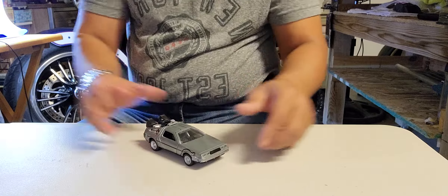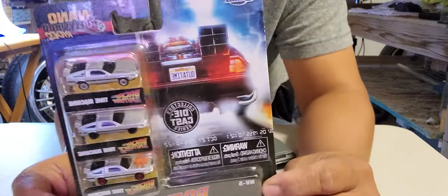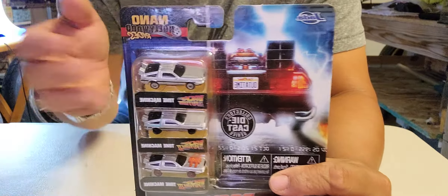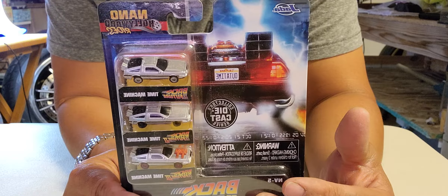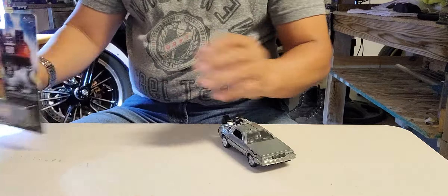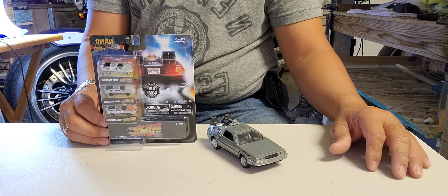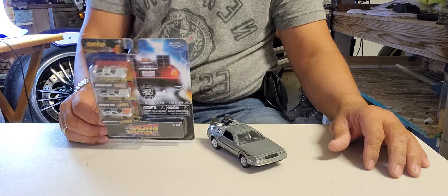Ladies and gentlemen, I want to present another one — this one is a nano, the small version of the Back to the Future DeLorean. So there are three vehicles total. I'll open this one when I present all three vehicles, but first they're on the way — I'll present them one at a time when they arrive. Thank you for watching, and as I always mention to everyone: please, if you're going to ride, always be defensive. Bye bye!